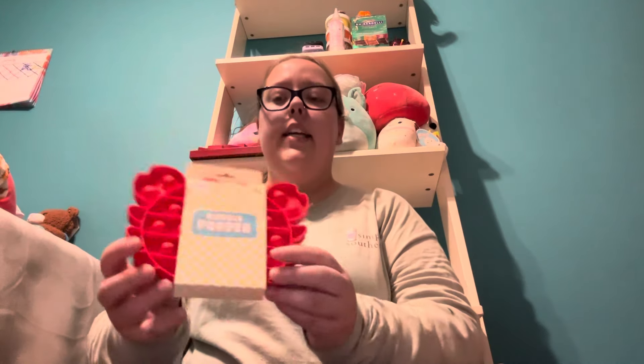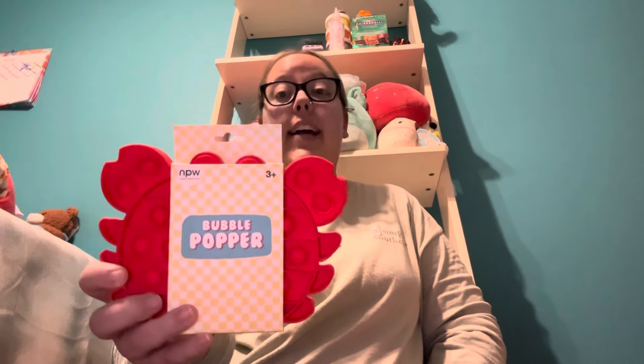The next fidget toy item I got at Target is a crab-shaped pop-it. My mom actually found this and thought I would really like it. It looks really cool and interesting, and I'm excited to add it to my fidget toy collection.